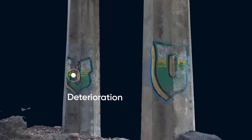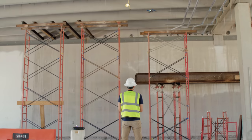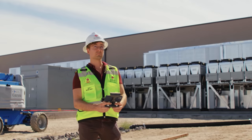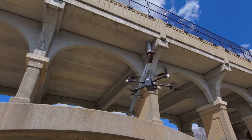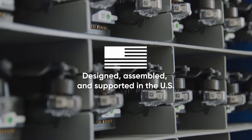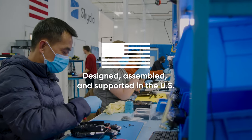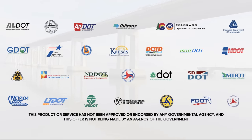Spot defects sooner and inform better maintenance decisions. Improve the efficiency of your inspection program with the confidence that your infrastructure details are secure. Skydio solutions are designed, assembled, and supported in the U.S. Let us show you why so many transportation agencies trust Skydio.